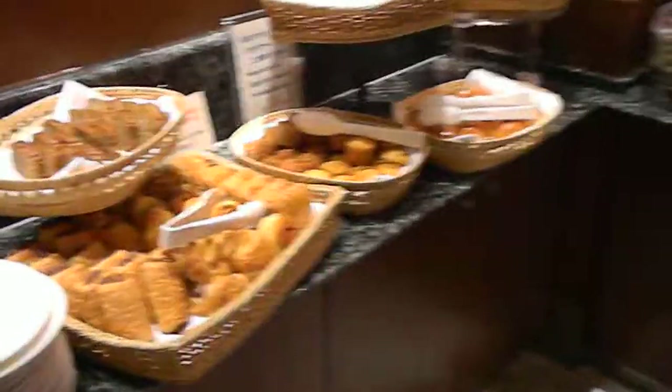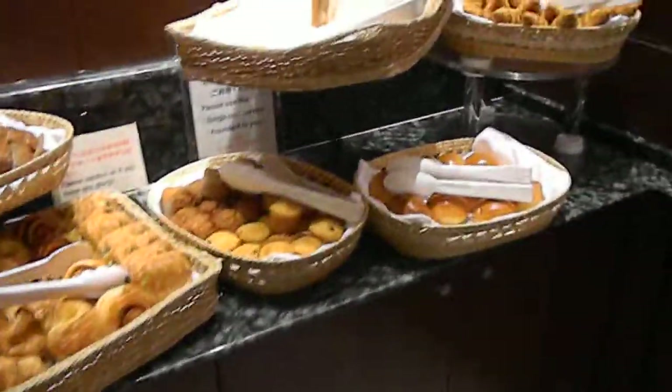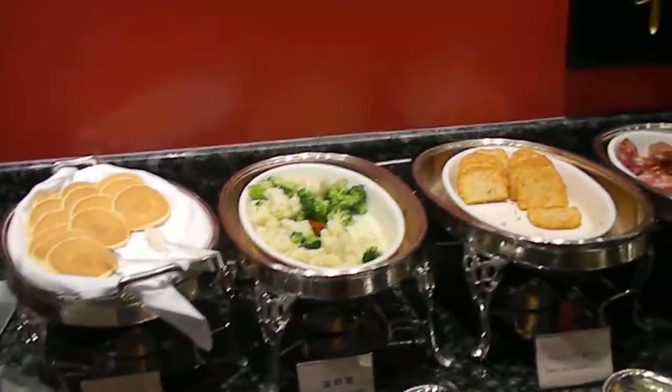Then they have their breads and their sweet breads and croissants with the jams. Of course, cereal choices. Then they have here boiled vegetables.